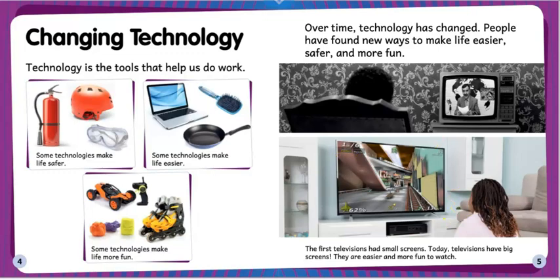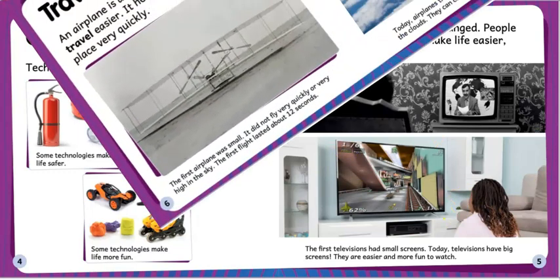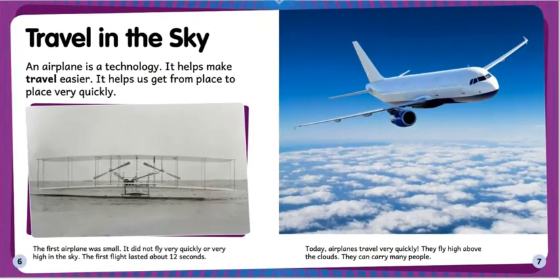They are easier and more fun to watch. Travel in the sky: an airplane is a technology. It helps make travel easier — it helps get us from place to place very quickly.